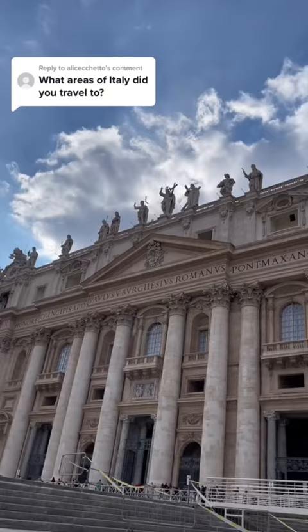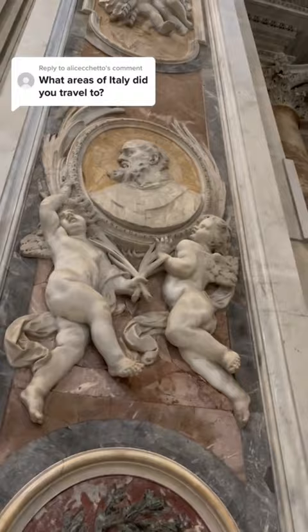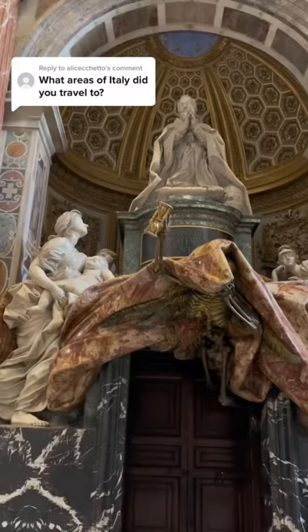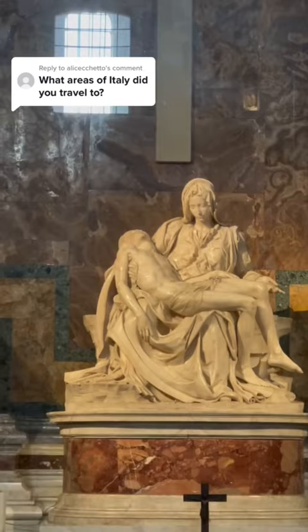After this, we headed to the Sistine Chapel, which was painted by Michelangelo, but you're not allowed to film in there. So these videos are of St. Peter's Basilica. This was built to honour St. Peter — he was crucified hanging upside down because he didn't want to be crucified in the way that Jesus did. He didn't think he deserved it, and it is one of the most ornate buildings I've ever seen in my entire life.